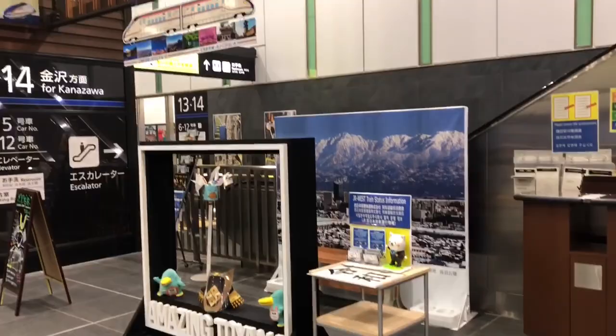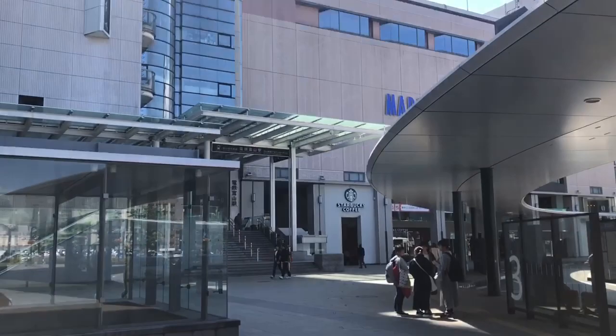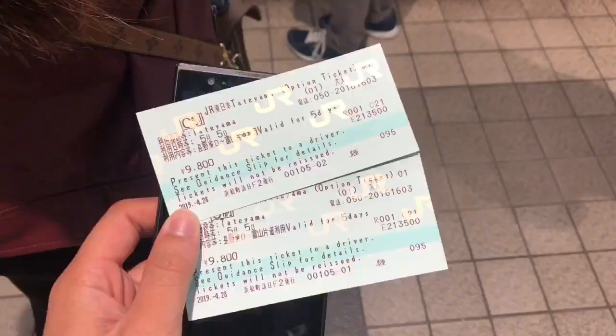Once you get to Toyama, head for the exit. You're gonna see something like this — nice view. You're gonna need to head towards the south exit to get to Toyama Dentetsu. That building looks like this; you just walk through there and you get to Dentetsu Toyama.